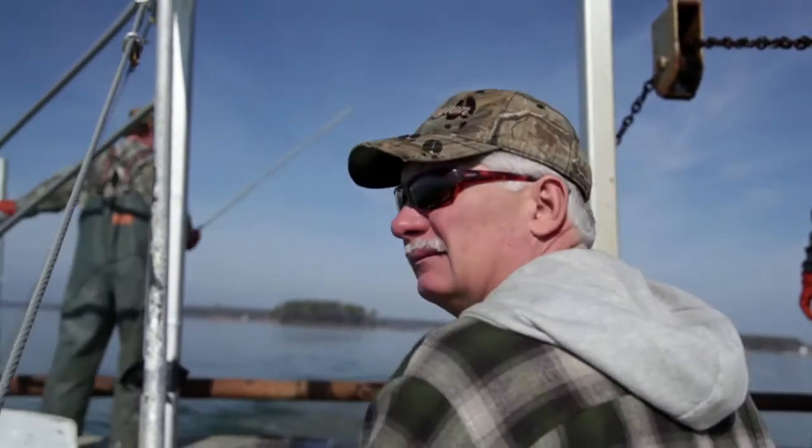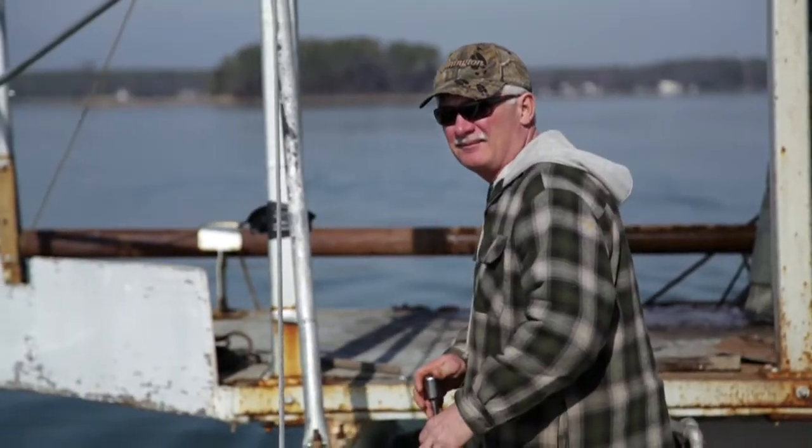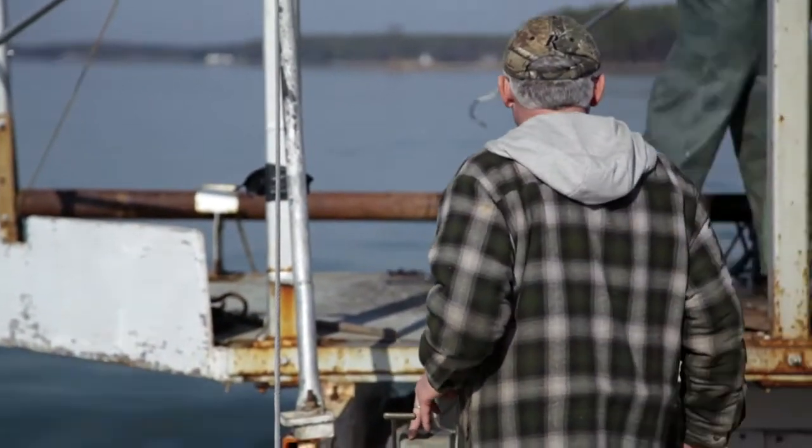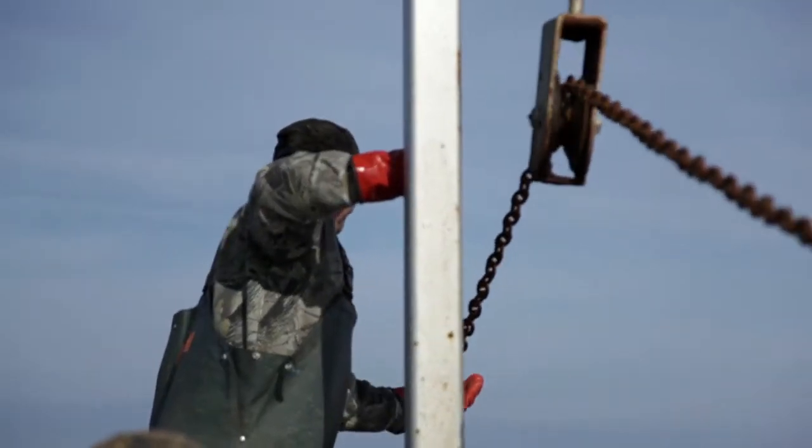My name is Roger Morris. I'm the captain of the crab dredge survey and a fifth-generation waterman. I commercially crab dredged for a long time, so I knew the bottom real well. I knew where I'd pull more chain at and I'd fill the dredge up with mud.